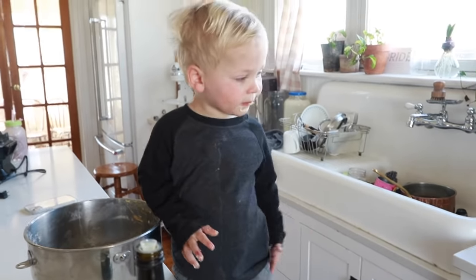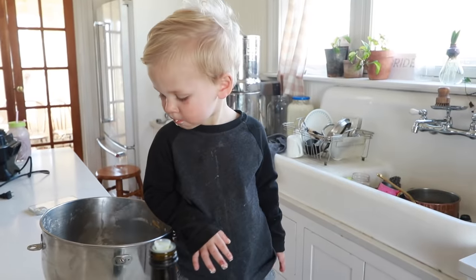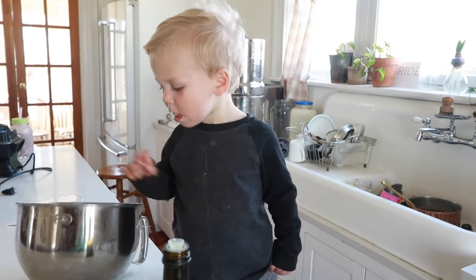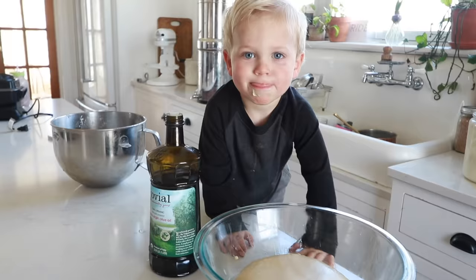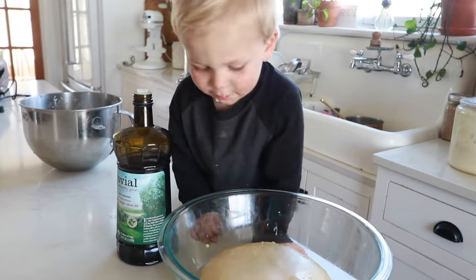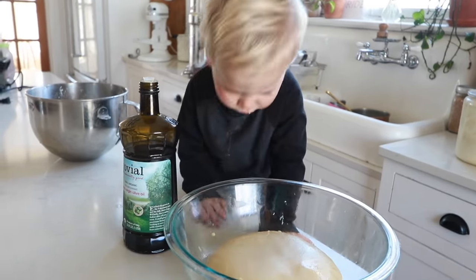One of the kids came over to taste the dough — looks like it passed the test!